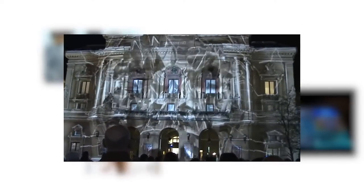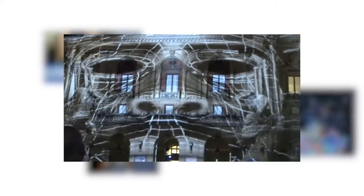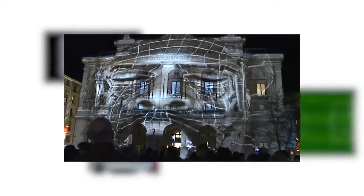From advertising and brand promotion to production launches and exhibits, interactive projection is a versatile application offering numerous effects that can be customized with your own images as well as video and sound.